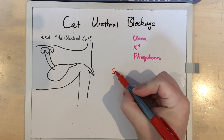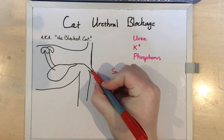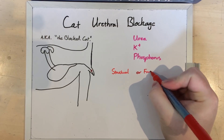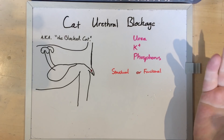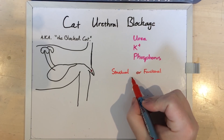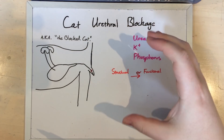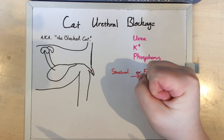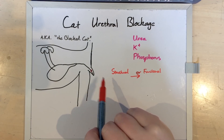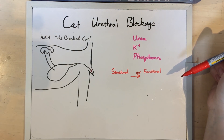Blockages can be structural, which means there is physically a thing in there — usually a stone or a blood clot. Or they can be functional, which means that there's a muscular spasm stopping anything from passing through. And to make it worse, a structural blockage can turn into a functional blockage when the muscle wall of that urethra becomes so irritated that it just spasms shut. This is particularly a problem because once you treat the structural obstruction, the catheter you use to treat it can result in a functional obstruction, and that's no fun for anybody.